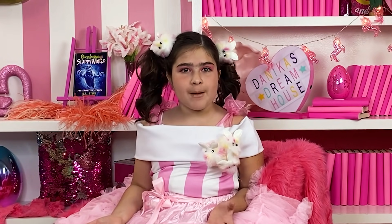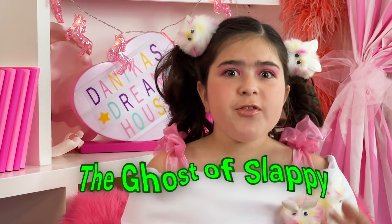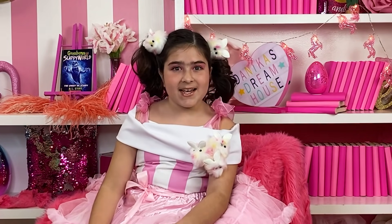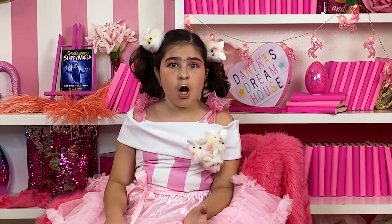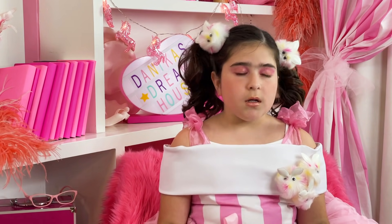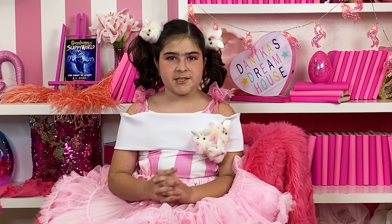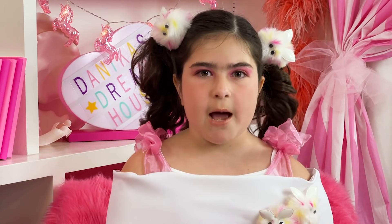It starts off with a boy — just a normal boy — getting ready for his field trip. But he hears some crazy weird noises. It's the Ghost of Slappy! Just kidding! He's getting ready for his field trip, he hops on the bus, and the Ghost of Slappy walks in. Slappy is moving the whole bus and all the kids think the teacher is playing a prank on them!